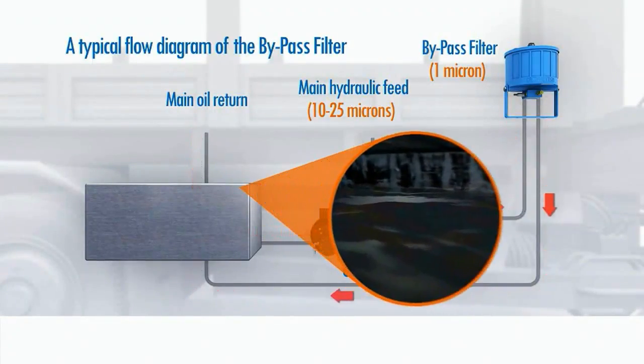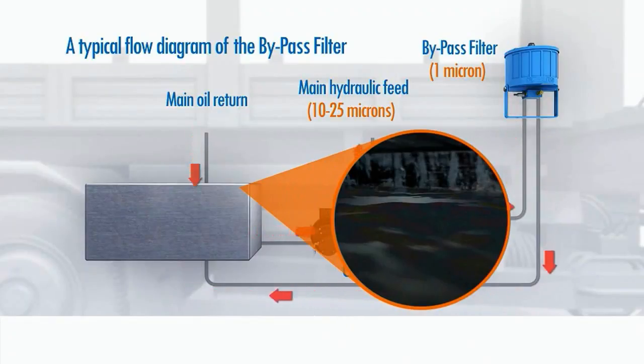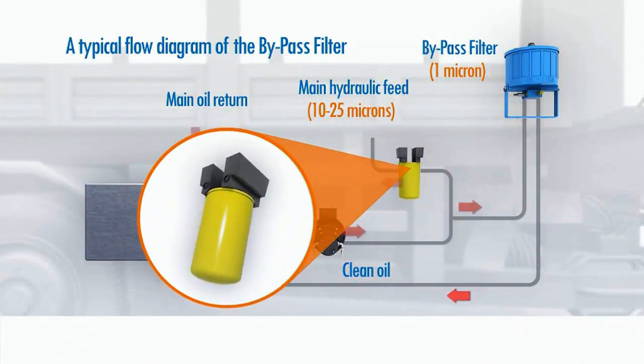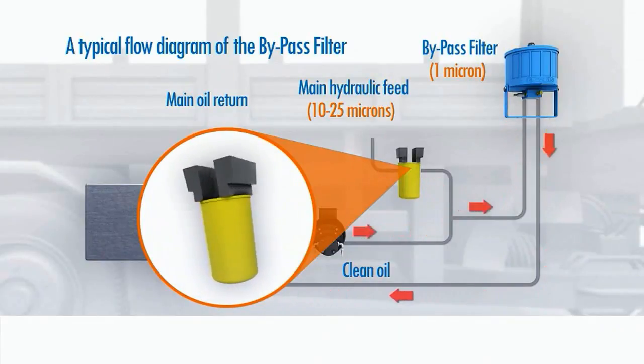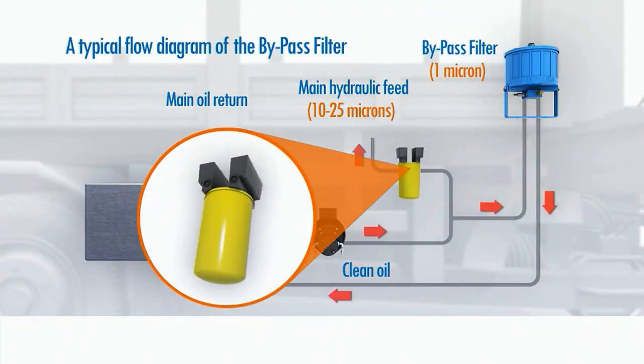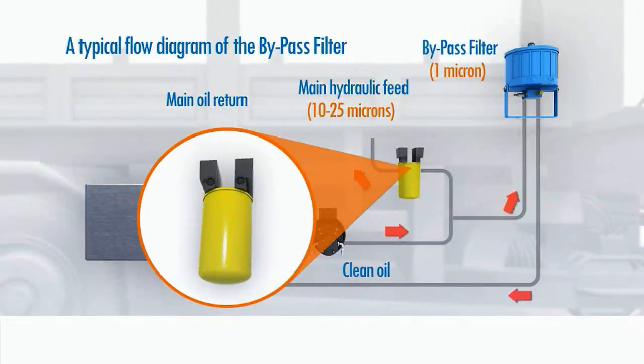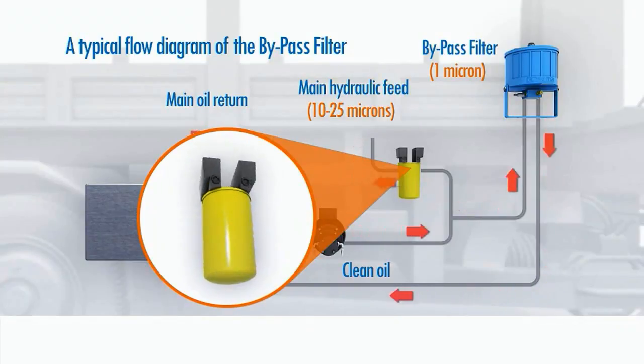Standard hydraulic oil, even when new, will have a certain level of particle content, graded at ISO 171514. Standard machine inline filters will only offer filtration of particles of between 10 to 25 microns. Much of today's machinery works with tolerances as fine as 4 to 5 microns.